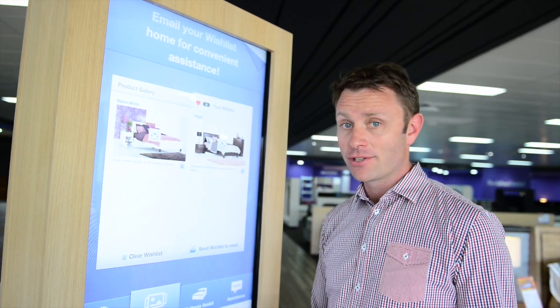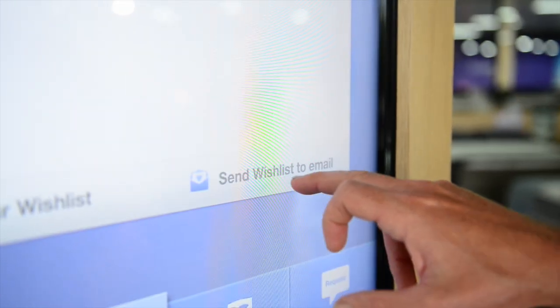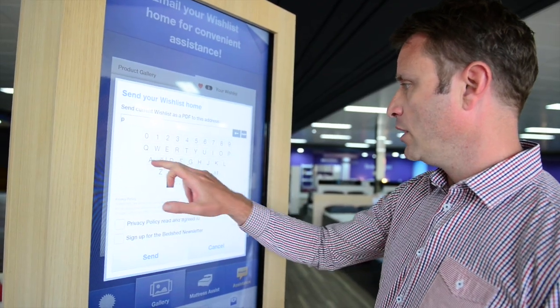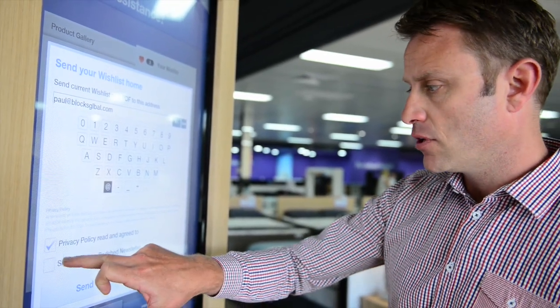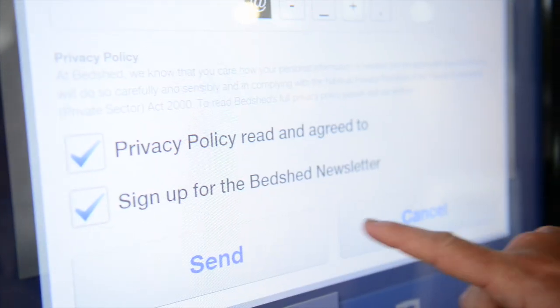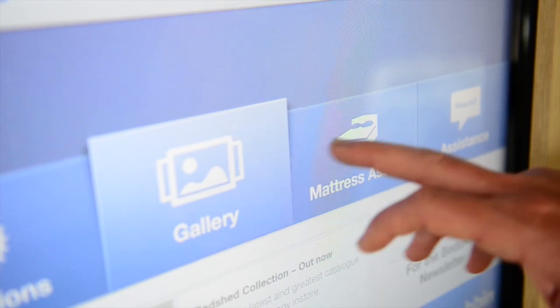Once we have a complete wish list, if we find something we want to share with a husband, wife, friends, or family, we can click 'Send wish list to email,' enter an email address, and we cover off the privacy policy and the option to sign up to the Bed Shed newsletter. When we hit send, a PDF brochure is put together with a front and back cover and the bedroom suites chosen in between. This makes it easier for the customer to share information with someone they perhaps need to justify the purchasing decision to, and really just facilitates the sale.